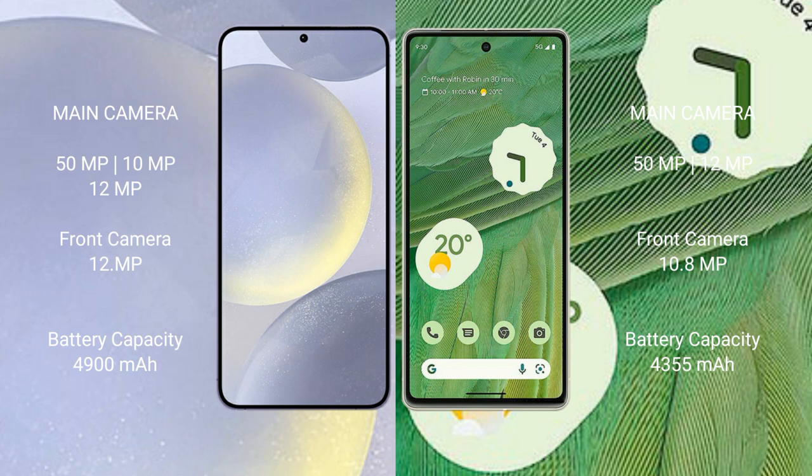Samsung Galaxy S24 Plus has a 4,900mAh battery with 45W fast charging support. Google Pixel 7 has a 4,355mAh battery with 20W fast charging support.